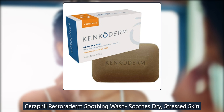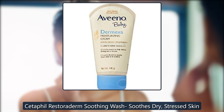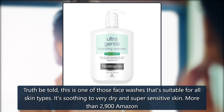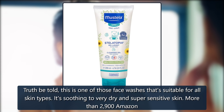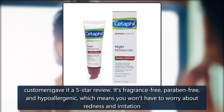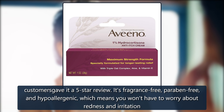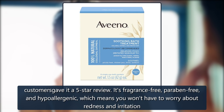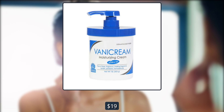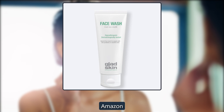Cetaphil Restoraderm Soothing Wash Soothes Dry, Stressed Skin. Truth be told, this is one of those face washes that's suitable for all skin types. It's soothing to very dry and super sensitive skin. More than 2,900 Amazon customers gave it a 5-star review. It's fragrance-free, paraben-free, and hypoallergenic, which means you won't have to worry about redness and irritation when you cleanse your skin. $19, on sale for $15 on Amazon.